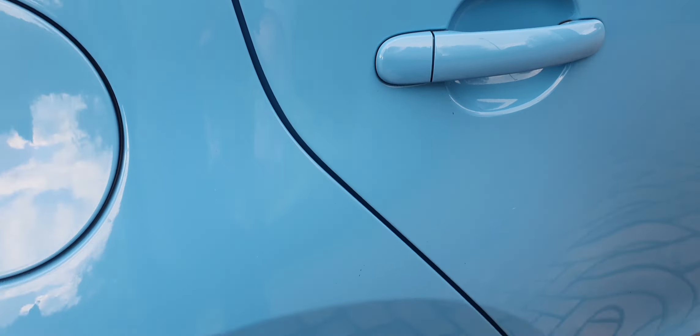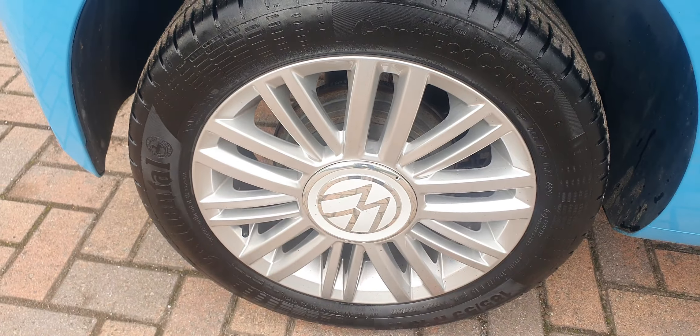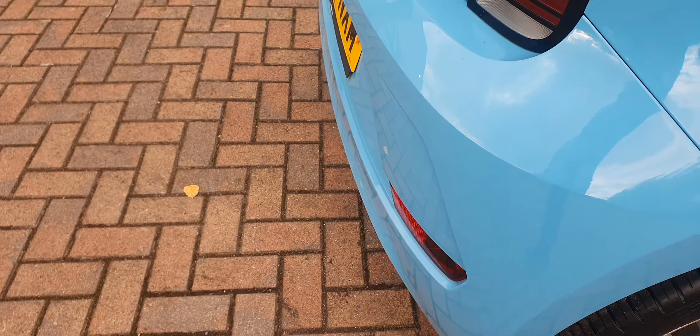Same with the back doors. There's the offside rear alloy — again a nice clean example. Rear bumper is nice and clean.